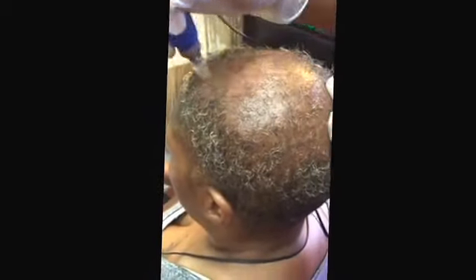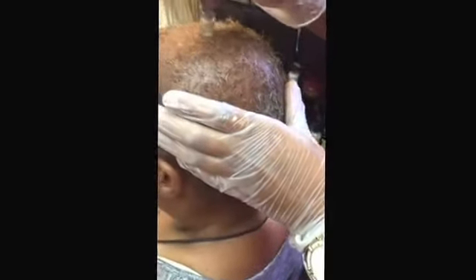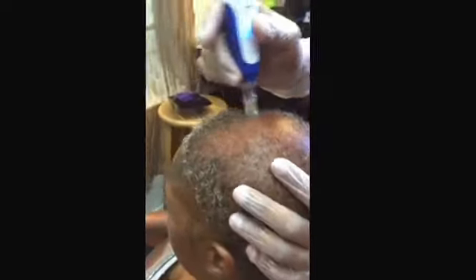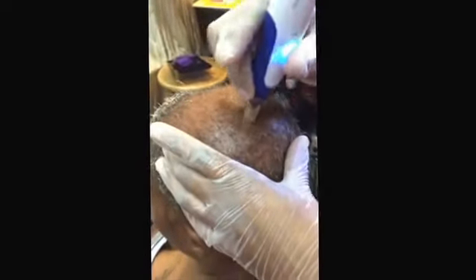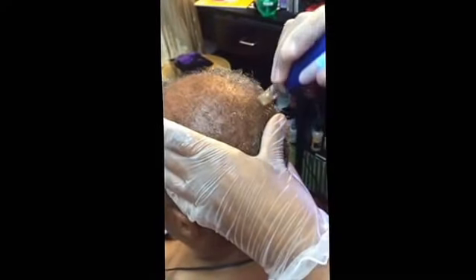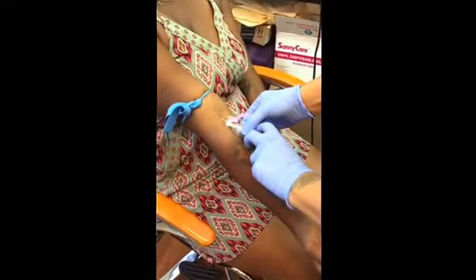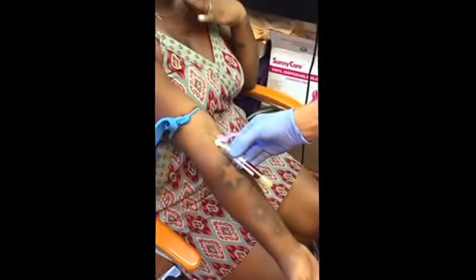I'm doing this on a trial basis on this client to determine if it's permanent alopecia or temporary stress alopecia, which could be reversible. Permanent alopecia — such as genetic alopecia areata or alopecia totalis — cannot be reversed. I'm showing you this service that I'm treating the scalp with and I'll show you more later.